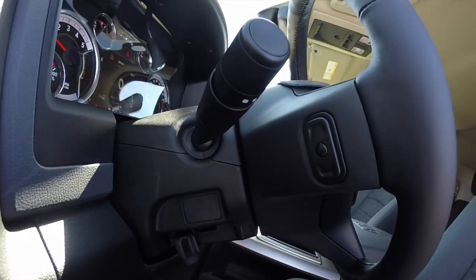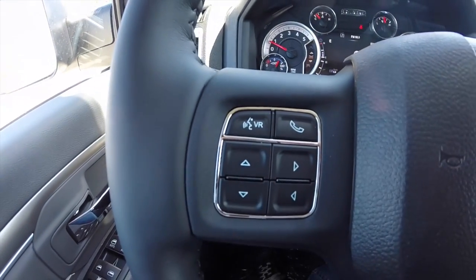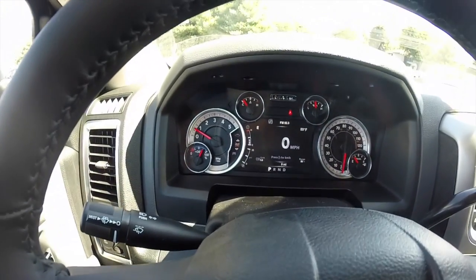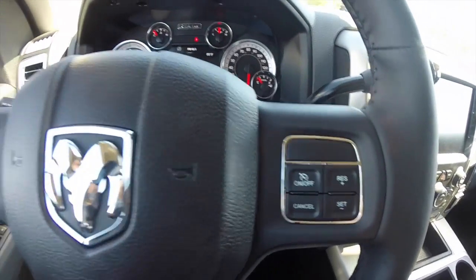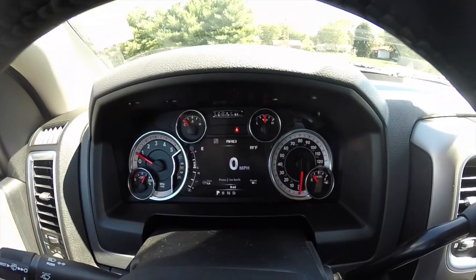It also has steering wheel mounted audio controls, voice command, and Bluetooth. You also have steering wheel controls for your trip computer and reconfigurable display. Cruise control is also mounted on the steering wheel. This vehicle does have the premium instrument cluster with a reconfigurable instrument display and manual shift ability.